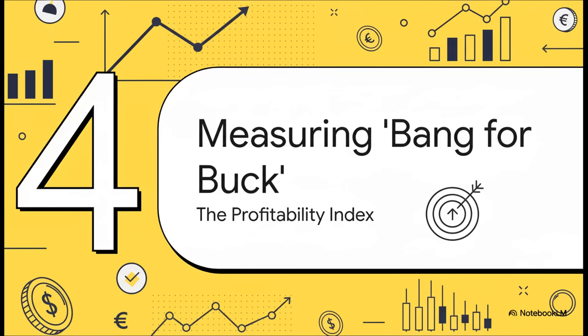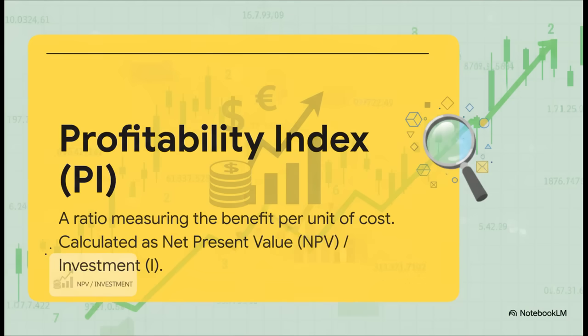Which leads us perfectly into section four: measuring bang for buck. To answer our new, smarter question, we're going to need a new tool. NPV by itself isn't enough anymore — we need to introduce the Profitability Index. The Profitability Index, or PI, is really just a simple way to measure our bang for the buck. It answers a crucial question: for every single dollar we invest, how much profit do we actually get back? It's all about efficiency.